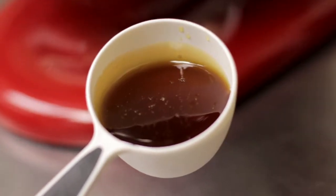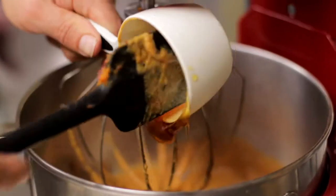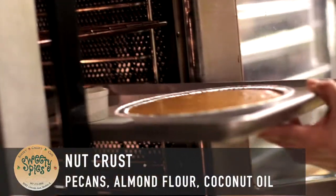The sweetener that we use is honey in this recipe — a dark amber honey. So once we get this all mixed up, we'll go ahead and add the pumpkin pie batter into the crust and bake it off. It takes about 30 minutes.